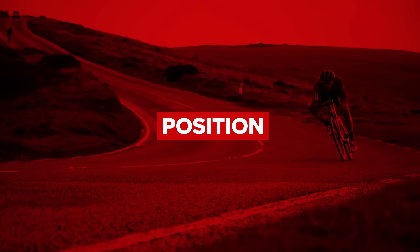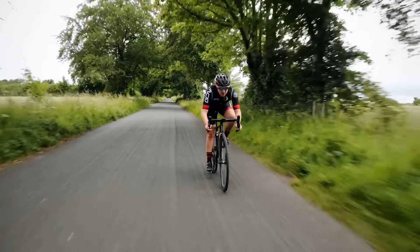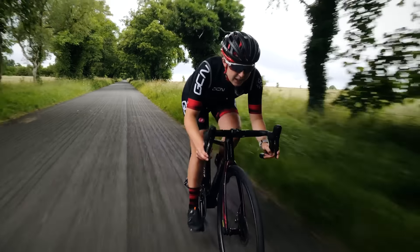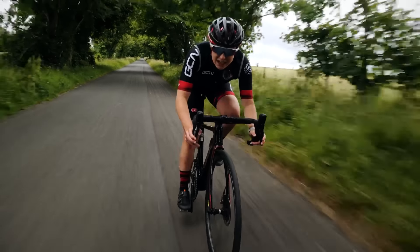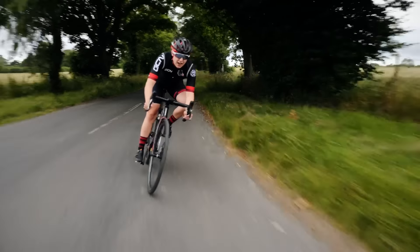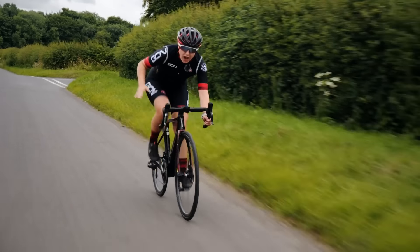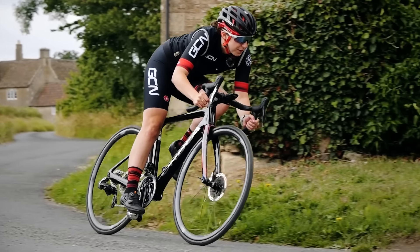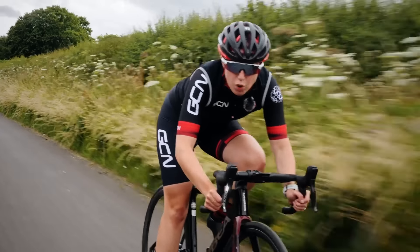Undoubtedly, the best position to corner in is with your hands on the drops. This isn't just about having your hands down low — you almost want to bend from your hips, bringing your body almost parallel to the ground. This gives you a lower center of gravity and distributes your weight evenly on the bike. You don't want more weight across your front tire than your back. It's also important going around the corner to have your outside leg at the six o'clock position and your inside leg at the top. You can also put a little bit of weight through that outside leg, giving you a little bit more grip.